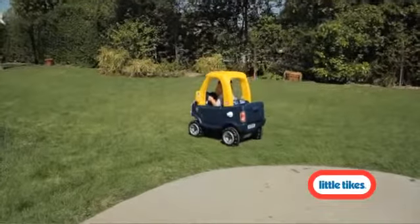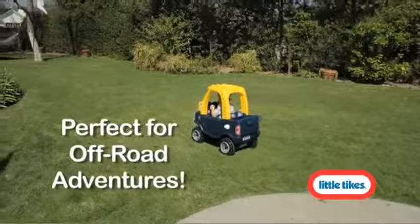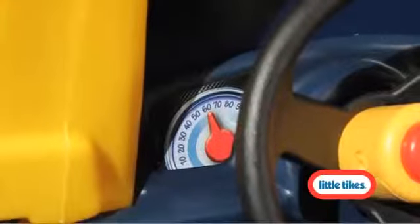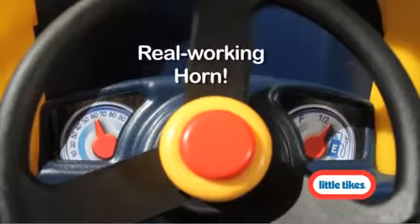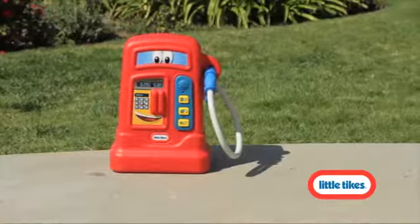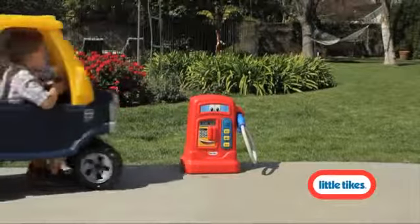With rugged off-road style wheels, they'll have no trouble rolling across the yard. The Cozy Truck features a colorful dashboard and a real working horn, perfect for when you're stuck in traffic. And the Cozy Truck gets great gas mileage.